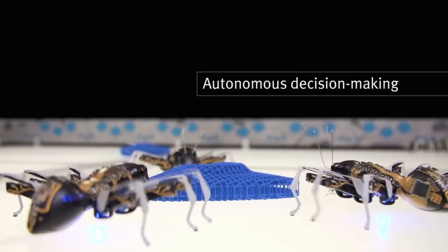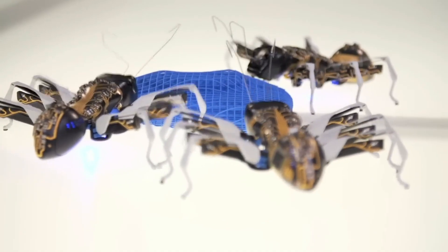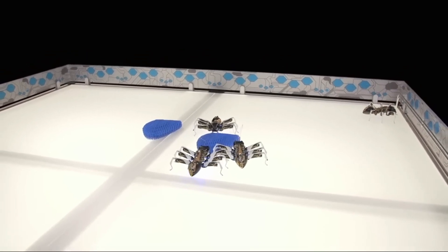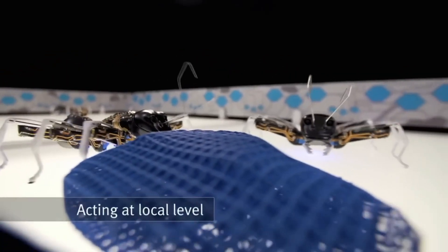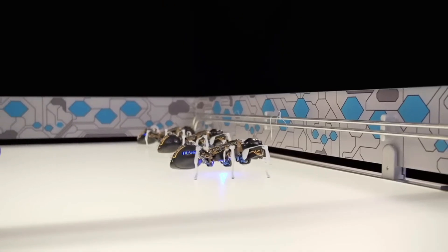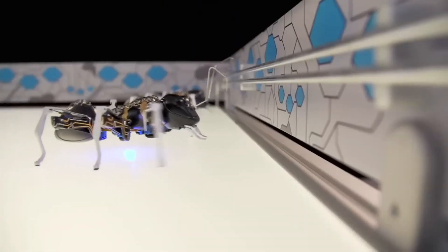They communicate with each other and coordinate their interactions and movements with a central computer. They are inspired not only by the natural role model of ants, but also by the vision of the future, where intelligent components can work together as a networked system. They are bionic ants, a fusion of nature and technology, a demonstration of cooperation and innovation.